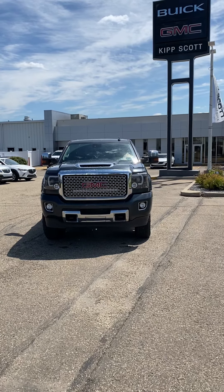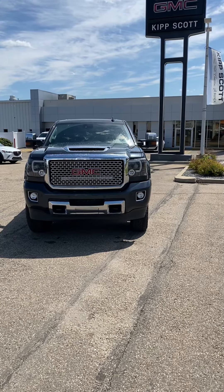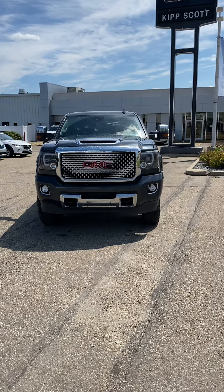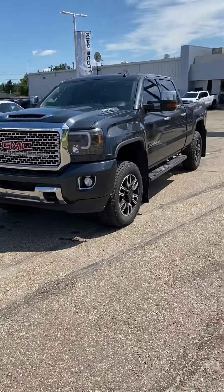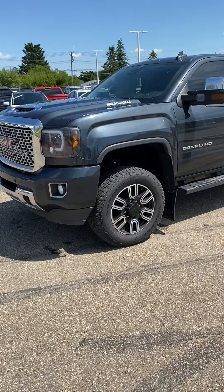Here we have the 2017 Denali in dark slate metallic with just over a hundred thousand K on it. The light bar will be coming out of the grille — the previous customer is going to be taking it back, so they will be removing that. The rims and tires will also be a little different; we just put those ones on to get the customer on the road.